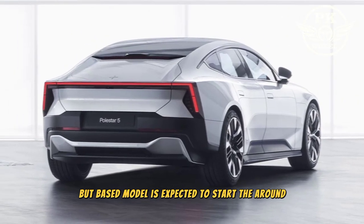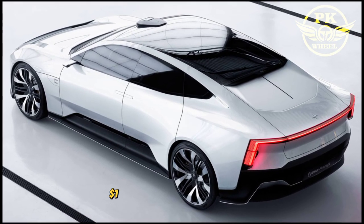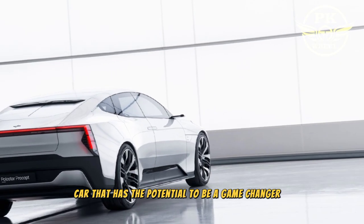Pricing for the Polestar 5 has not yet been announced, but it's expected to be expensive. The base model is expected to start at around $100,000 and the top-of-the-line model could cost upwards of $150,000.